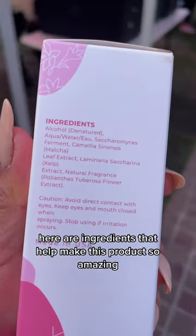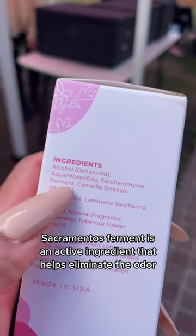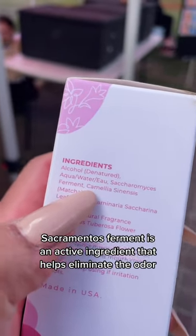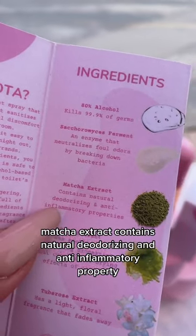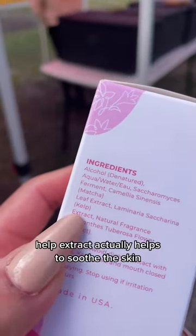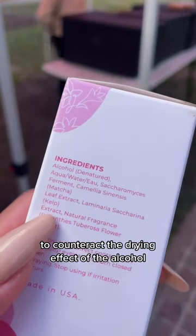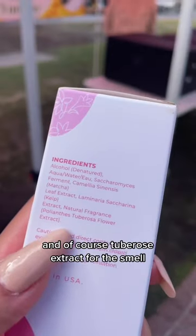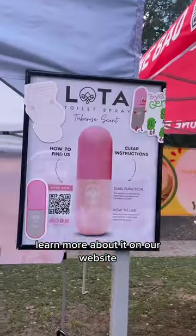It has 80% alcohol. Saccharomyces ferment is the active ingredient that helps eliminate the odor and neutralize the smell. Matcha extract contains natural deodorizing and anti-inflammatory properties. Kelp extract helps to soothe the skin to counteract the drying effect of the alcohol. And of course tuberose extract for the smell. This is our toilet spray — learn more about it on our website.